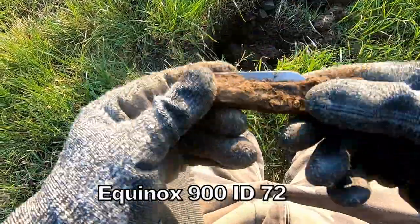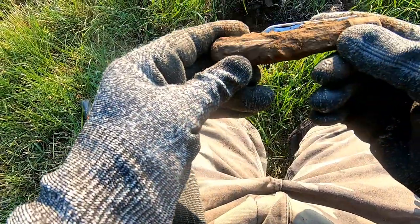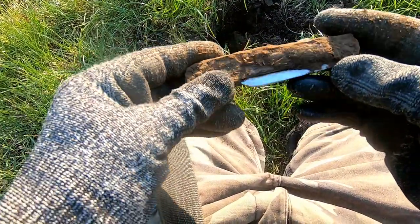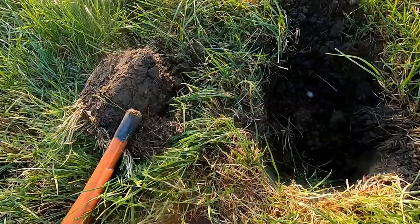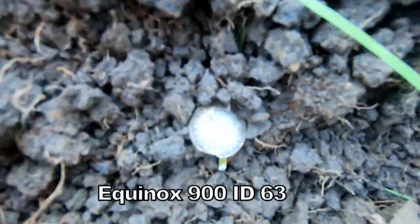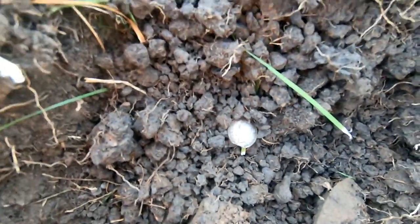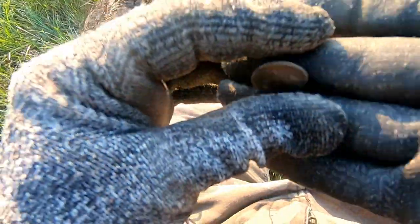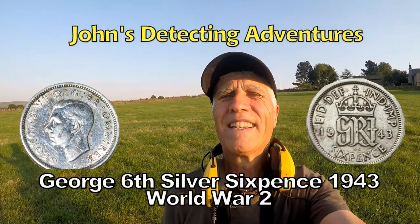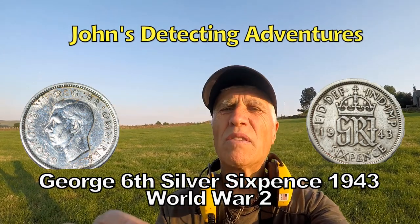We've got a big knife there — a wood-handled knife. And there we go — definitely a coin, number 6. Let's have a look — I've clipped it, but it's 1943. A sixpence of George the Sixth. A bit of silver amongst a lot of artifacts.